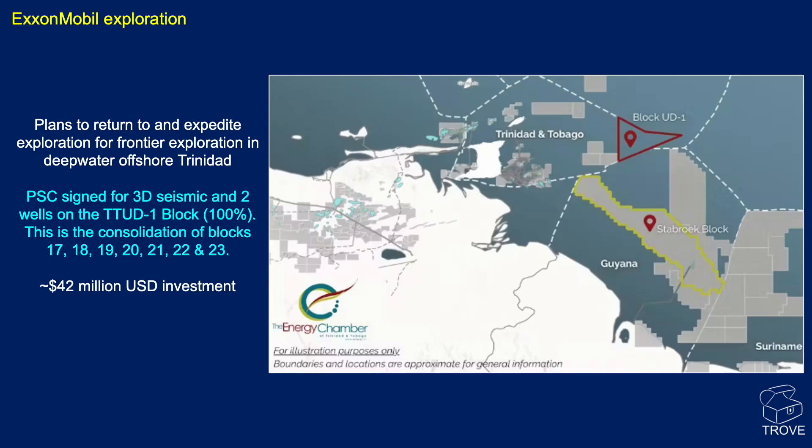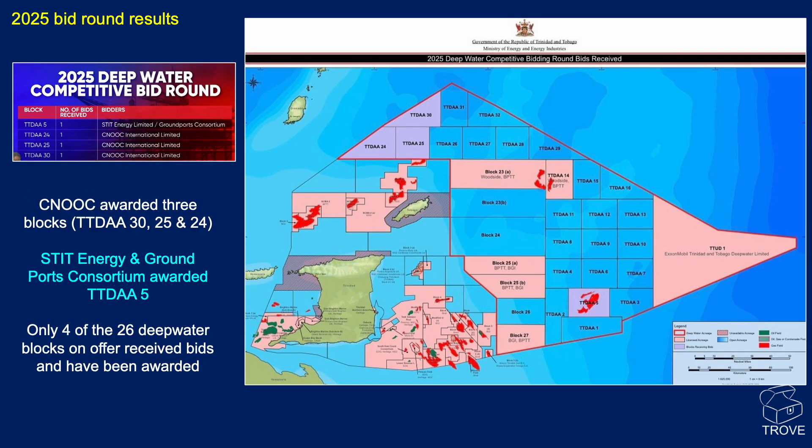The block is over 7,000 square kilometres, with water depths in excess of 2,000 metres, so ultra-deep water. The 2025 bidding round results for Trinidad and Tobago are shown on this map. There were four awards made: TTDAA 30, 25 and 24 were all awarded to CNOOC, and the other award is TTDAA 5.